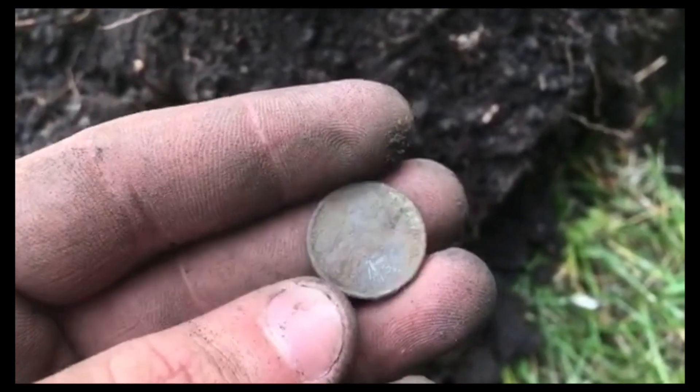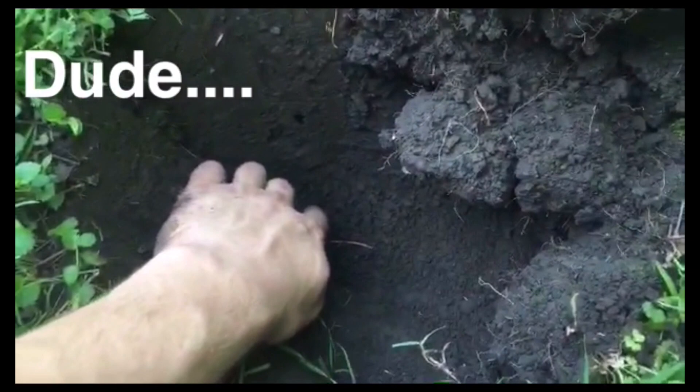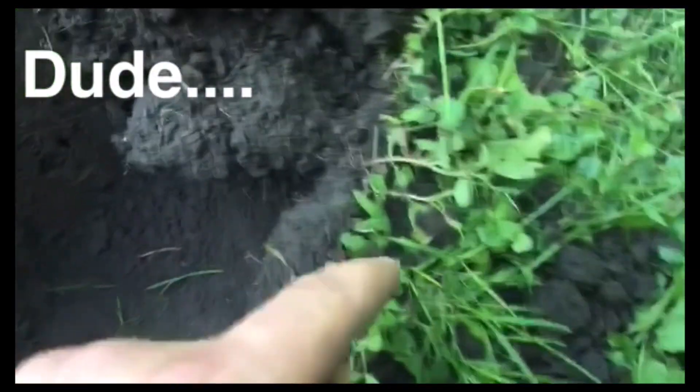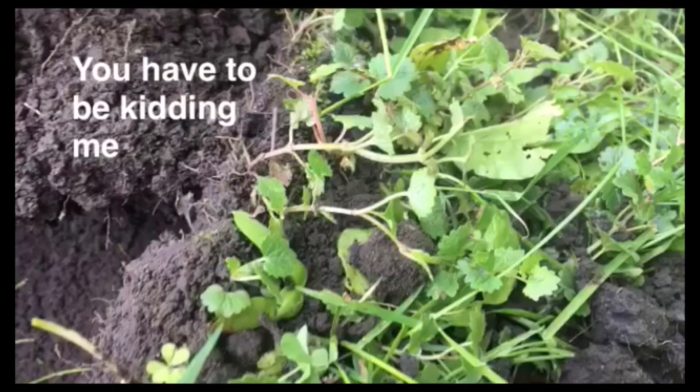I just dug down — that's got to be eight inches — and I popped out a silver dime rim. I haven't looked at it yet, let's pop it together.